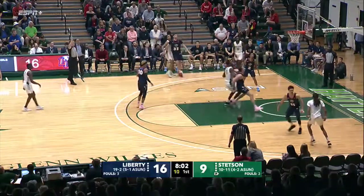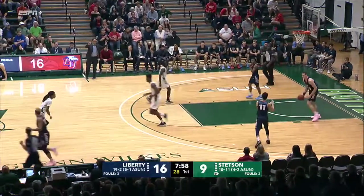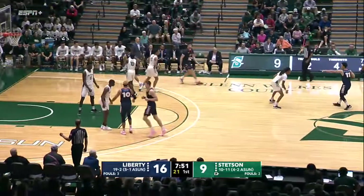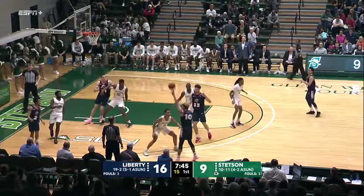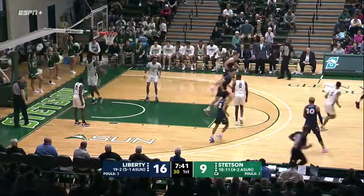Approaching the eight-minute mark in the first half. Three ball — no good, back iron. Liberty with the rebound, and Scottie James. James slipped a little — he's saying hey, there's a wet spot on the floor, so hopefully somebody is attending to that. Cuffee pitching it low to James, up and in.